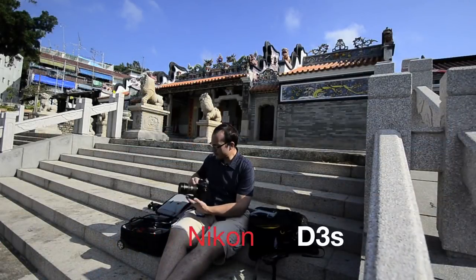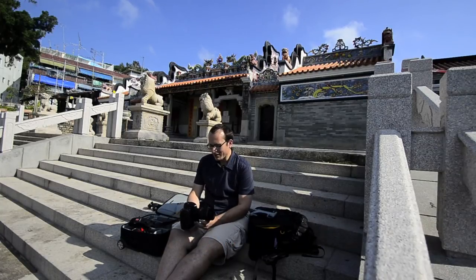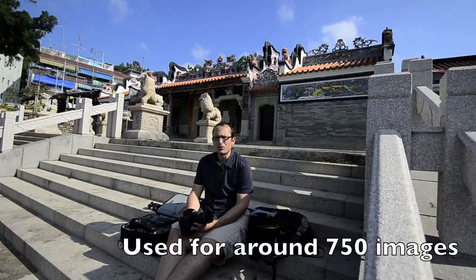The D3s — used it all the time, every day, couldn't do without it. The 24-70 — I didn't use it as much, but I did use it for doing landscapes on the D3s, since it's the widest FX lens I had with me.